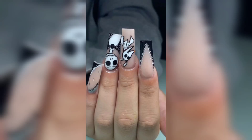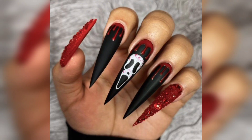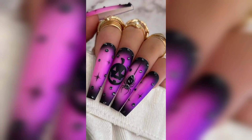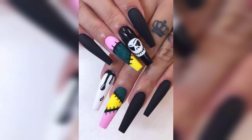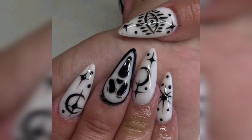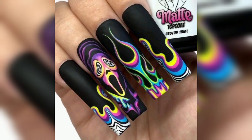Welcome back to my channel, and today we are diving into the fabulous world of Halloween nail art. If you are eager to add a touch of spooky chic to your style, you are in the right place. Before we unveil these creative nail ideas, make sure to hit that subscribe button and ring the notification bell so you never miss our fashion and beauty tips.